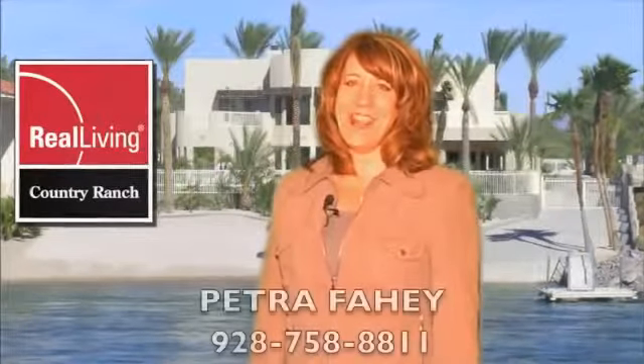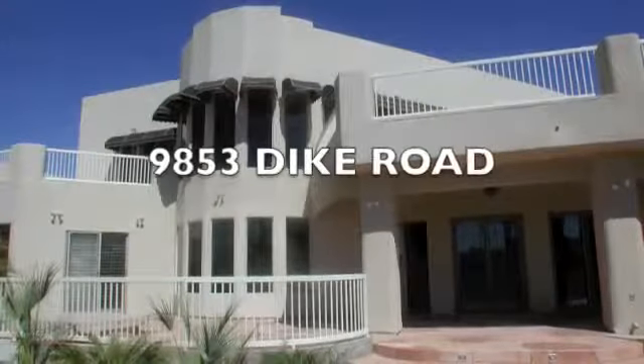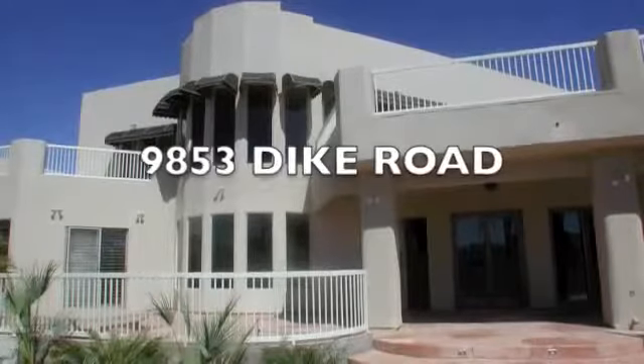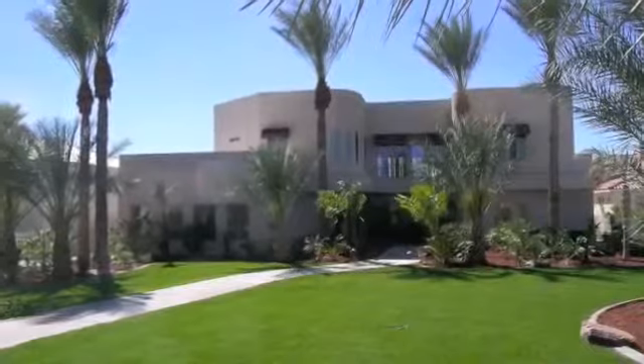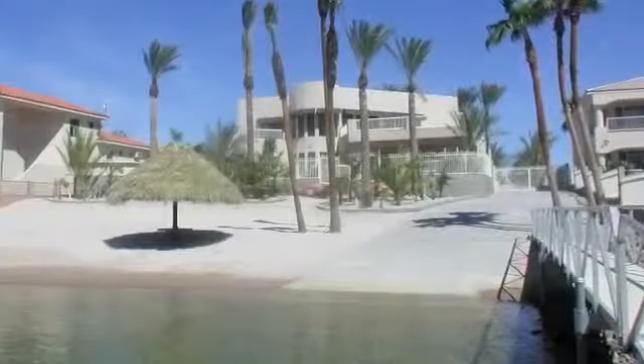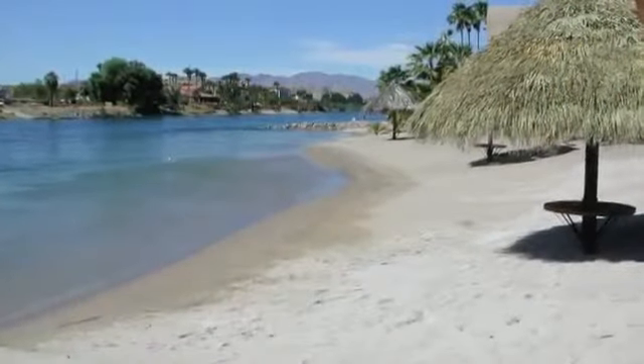Greetings from Arizona. I'm Petra Fahey with Real Living Country Ranch. Thank you for joining me today as we view this beautiful riverfront home. This home is located at 9853 Dyke Road in Mojave Valley, Arizona — one of the most prestigious properties located on the Colorado River with over 100 feet of river frontage complete with sandy beach.